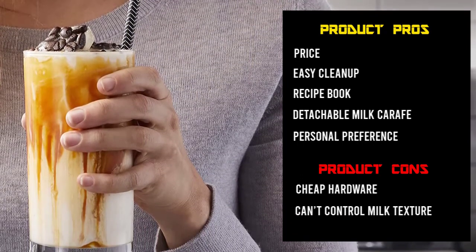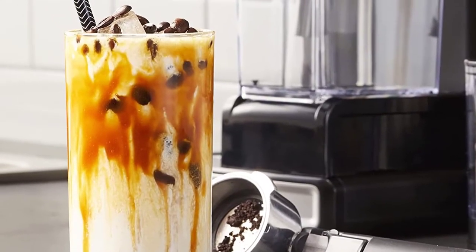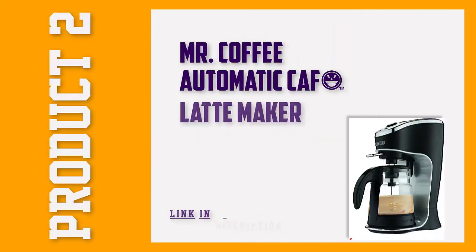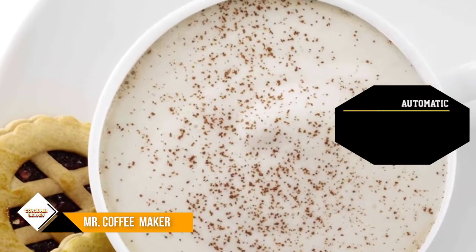The major quality lacking with this machine is milk texture. If you're picky about the way your milk is textured, you may want to pass on this machine. We found that the milk is a little too airy, which is a personal preference. If you love airy milk in your lattes, then this is the latte maker for you.